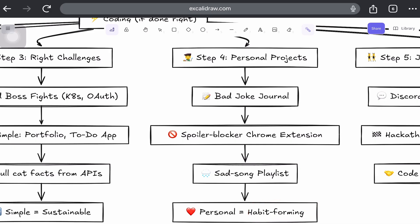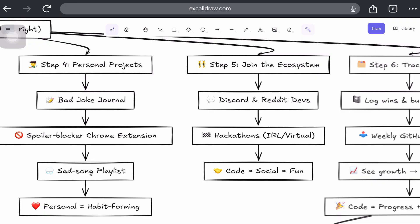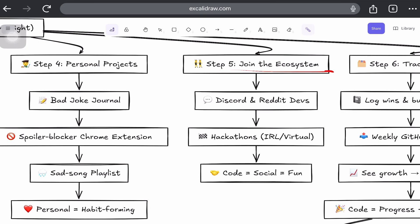Step 5: Join the coding ecosystem. If you want to code more often, surround yourself with people who also think coding is a fun activity. You can join Discord servers, Twitter or Reddit dev communities, or local and virtual hackathons. Public accountability and shared struggle makes it feel less like learning and more like playing with friends.